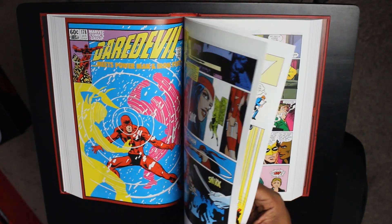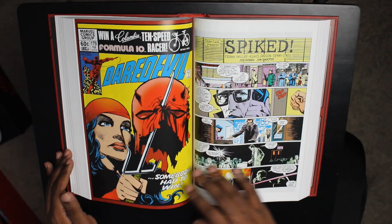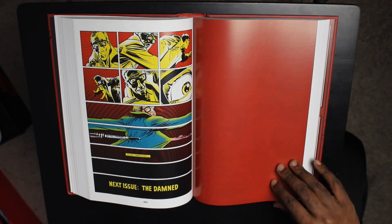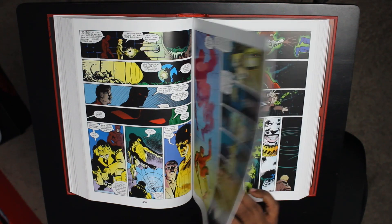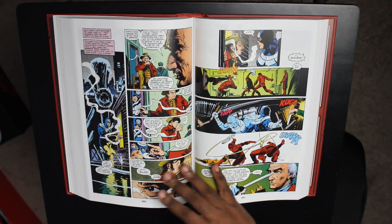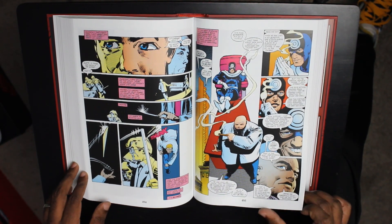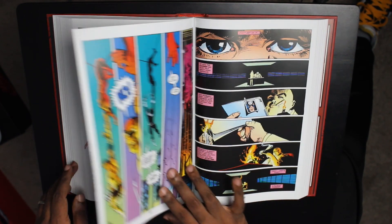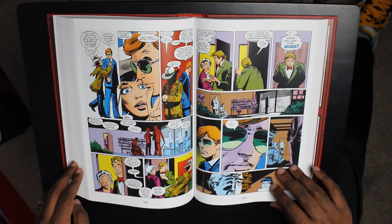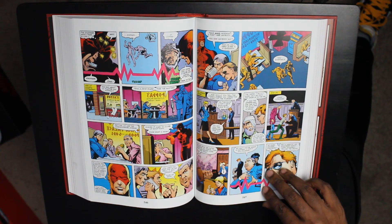I want to learn more about Elektra, this assassin, how she comes to be, and what her relationship with Matt is. I'm also very excited about the art — Frank Miller's art is just really cool, and Klaus Janssen has inked so many classic stories, including The Dark Knight Returns, and he's still doing modern work today. We've got Kingpin, we've got Bullseye. We're in Hell's Kitchen, New York — a gritty, grimy area. The Punisher is here too. If Marvel Comics is supposed to be the world outside your window, this is that world.